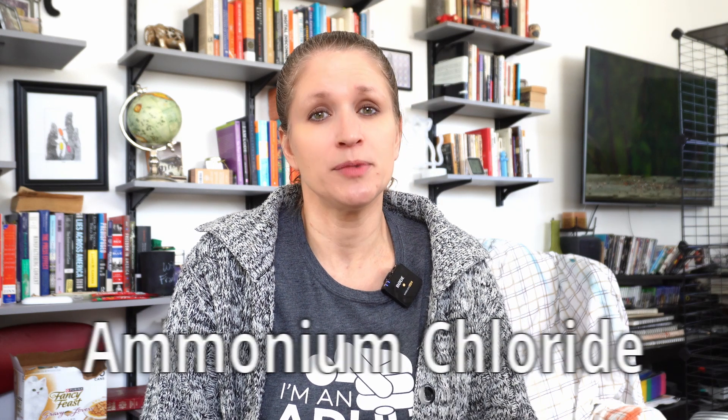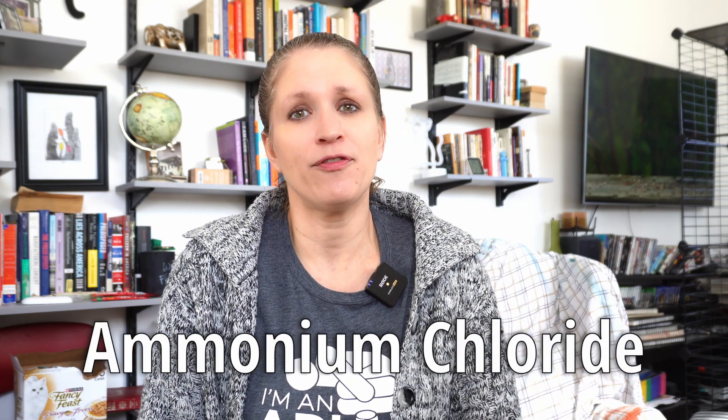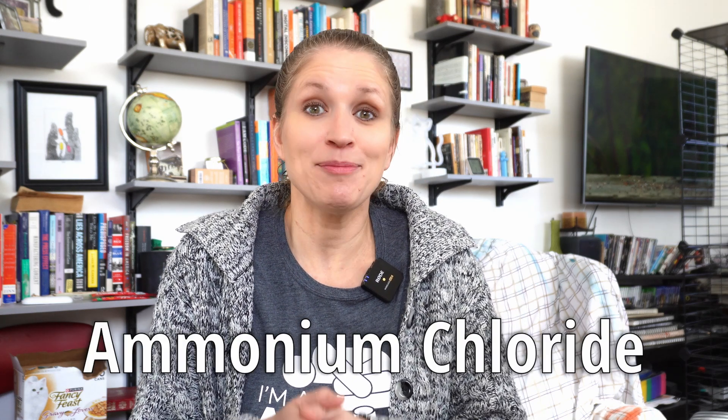The medicine that my vet recommended is called ammonium chloride. When I first started using it, it had to be compounded at a human pharmacy in little tiny gelatin capsules that I would sprinkle over Baxter's food — the tiniest, tiniest amount. One month's supply cost $90, and obviously $90 is a lot for anybody. So I did as much research as I could to figure out how to reduce the cost of that medicine.